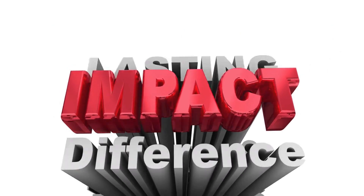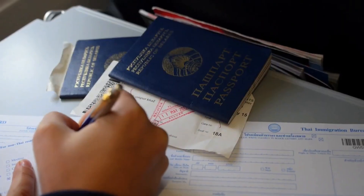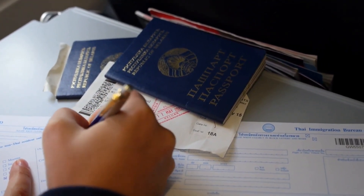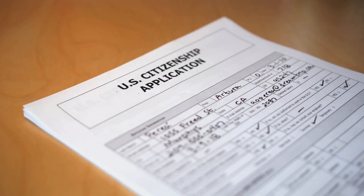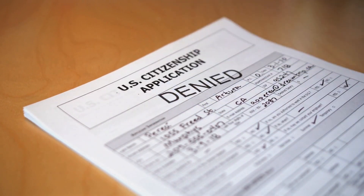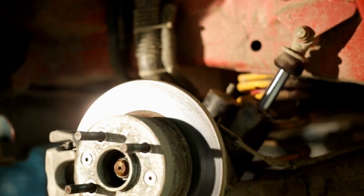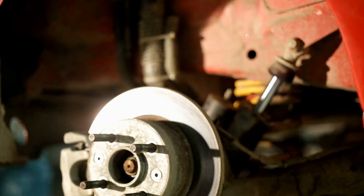Part 4: Impact of the COVID-19 Pandemic on Express Entry Draw. The COVID-19 pandemic has had a significant impact on immigration to Canada, including the Express Entry system. In March 2020, the Canadian government announced that it would be suspending all Express Entry Draws in response to the pandemic. This suspension lasted for several months, but Express Entry Draws resumed in July 2020.